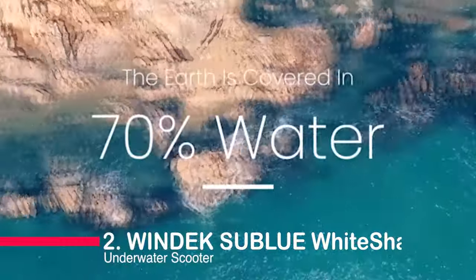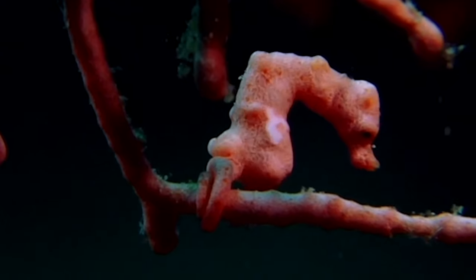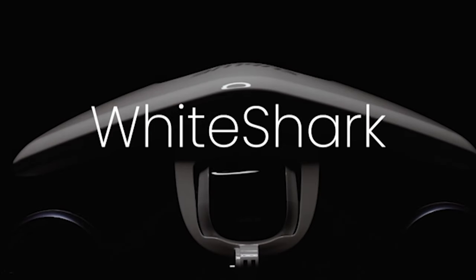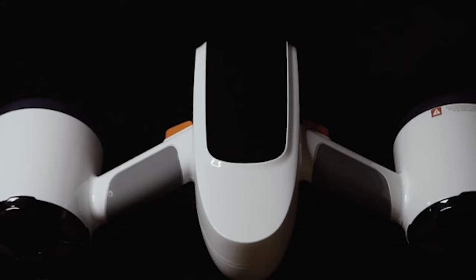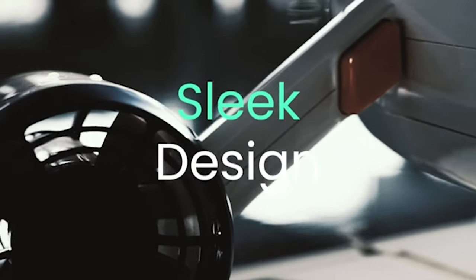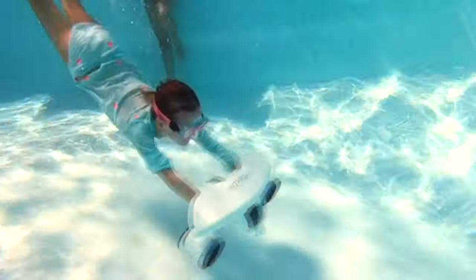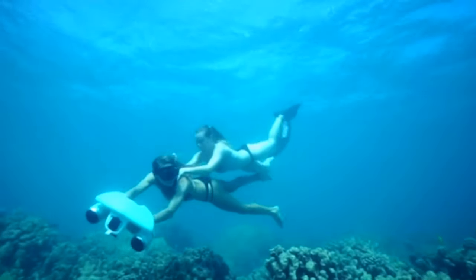Moving on to number two, we have the Windek Sublue White Shark Mix. Touted as the world's first dual-motor underwater scooter, it's a game changer in terms of propulsion and stability. With a powerful battery life of 30 minutes, dual thrusters releasing 8 kilograms of thrust, and a depth rating of 40 meters, it's perfect for family fun or solo exploration. Safety is a top priority with zero buoyancy design and protective propeller nets, and the compatibility with almost all action cameras makes it a versatile choice for capturing your aquatic escapades.